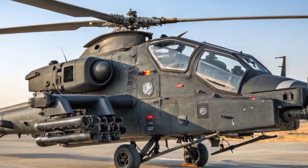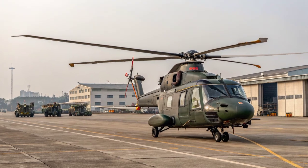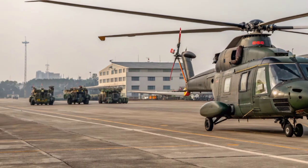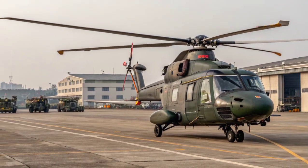One of the helicopter's greatest strengths is its versatility in different combat roles. It can serve as an attack platform in support of ground troops, taking out enemy fortifications and armor. It can also perform armed reconnaissance, scouting enemy positions while being ready to engage if necessary.